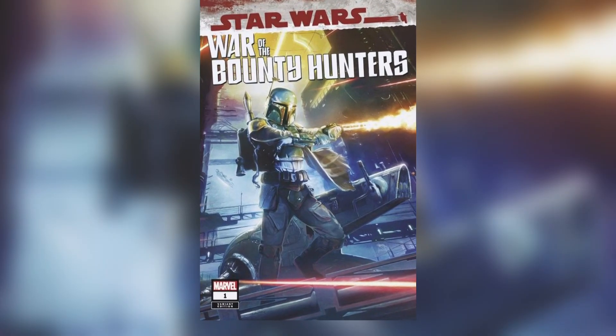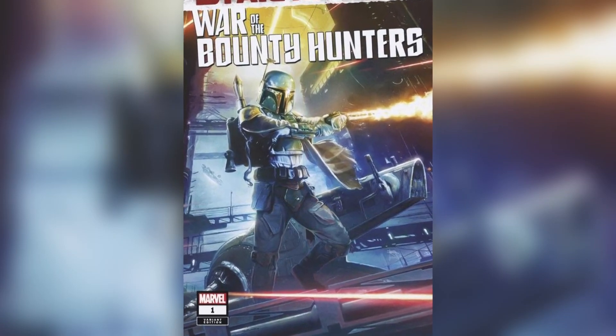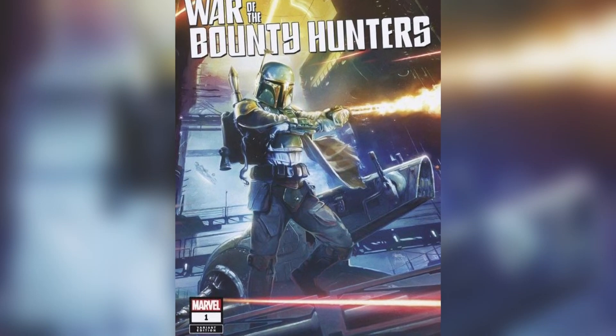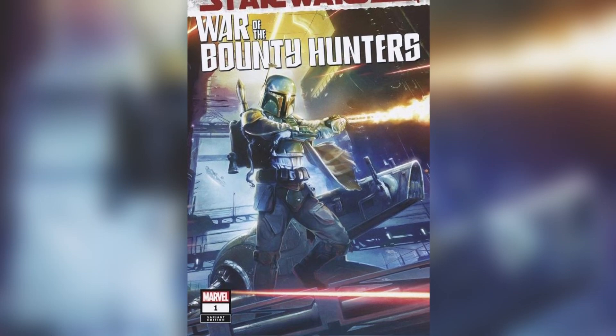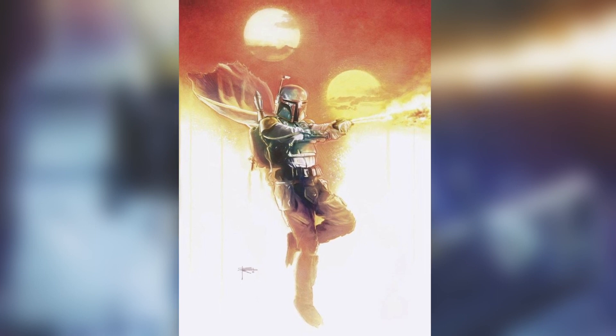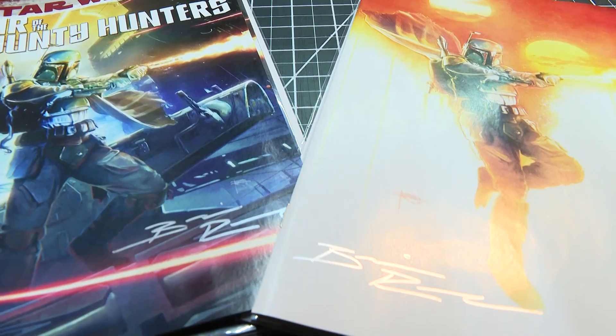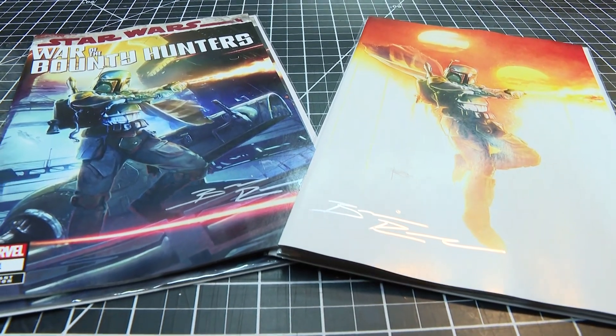Issue one of Star Wars War of the Bounty Hunters is a six-issue story arc following Boba Fett between Empire Strikes Back and Return of the Jedi. The comic book is published by Marvel, and only 3,000 copies will look like this, and another 1,000 like this. They'll do an exclusive cover version only for their store — it's called a variant cover, and it's only available at Rupp's Comics in Fremont.